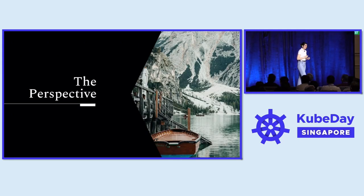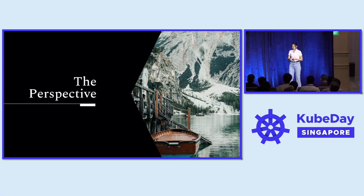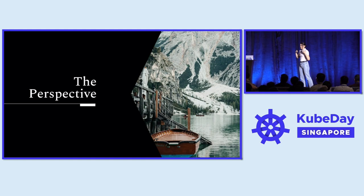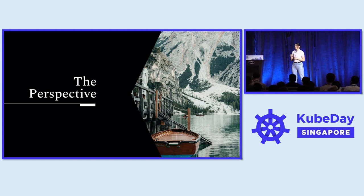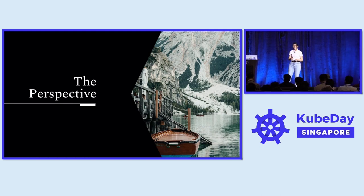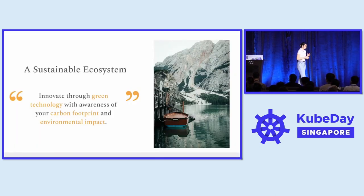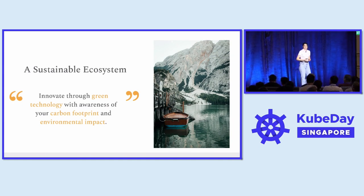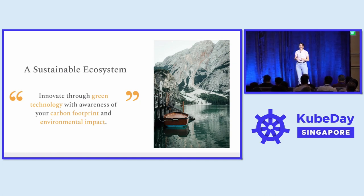This brings me to the conclusion. We have talked about cloud sustainability and why it is important for the tech sector to introduce sustainability into day-to-day decision making. Next, we looked at how to build an inventory of our emissions using a tool like Kepler, and more importantly, how we can take direct action within our clusters by scaling applications based on carbon intensity using the Keta Carbon-Aware Operator. All of this has been possible because the cloud-native landscape is growing and embracing new tooling that allows us to innovate for green technology, being aware of our carbon emissions and environmental impact.